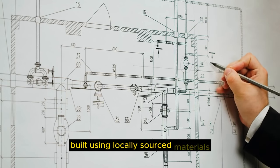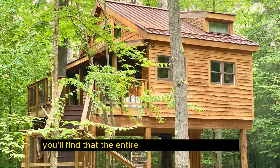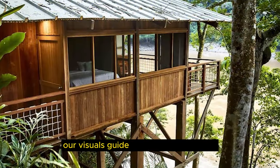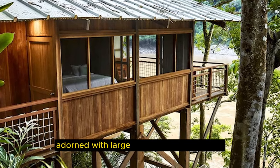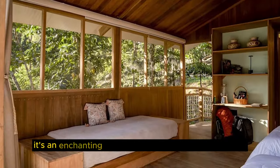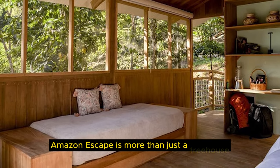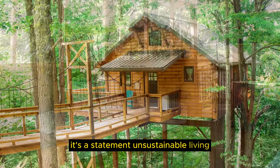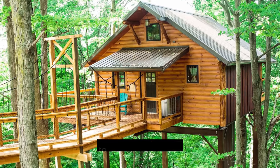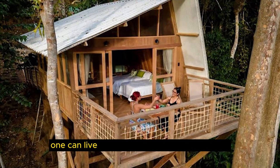As you venture into Amazon Escape, you'll find that the entire treehouse is designed to provide an unparalleled connection to nature. Our visuals guide you through the open, airy spaces adorned with large windows and balconies, allowing you to immerse yourself in the sights and sounds of the Amazon. Amazon Escape is more than just a treehouse — it's a statement on sustainable living. Our stock footage showcases the eco-friendly features, from solar panels and rainwater harvesting to composting toilets and a minimal carbon footprint. It's a testament to how one can live in harmony with the environment.